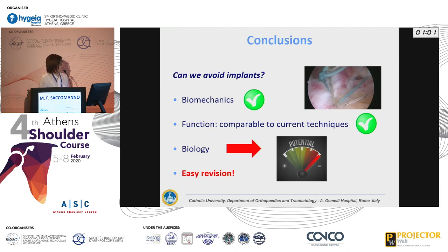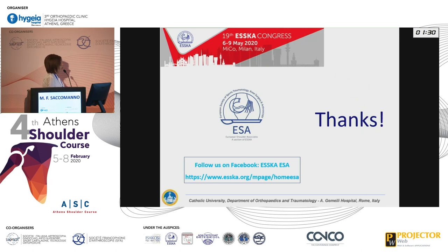In conclusion: can we avoid implants? Yes, we can. From a biomechanical standpoint, arthroscopic transosseous repairs are totally comparable to transosseous equivalent constructs. From a functional standpoint, results are comparable to current techniques, though larger sample sizes are needed. From a biological standpoint, bone marrow access from the tunnel is worth noting, and easy revision is an important advantage. Thank you, and I hope to see you in Milan for the ESSKA meeting.